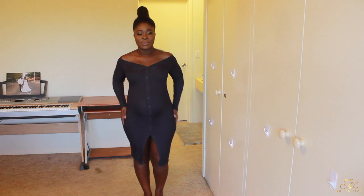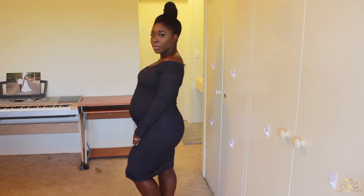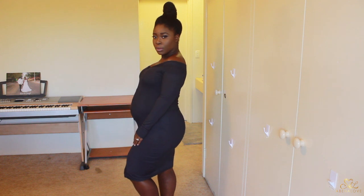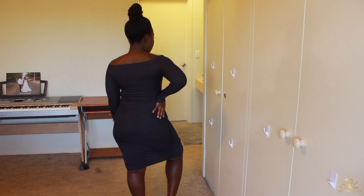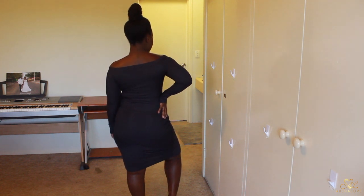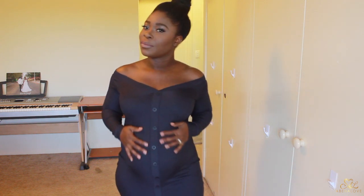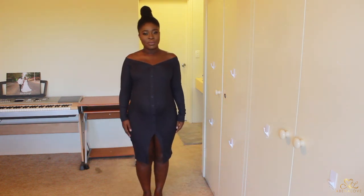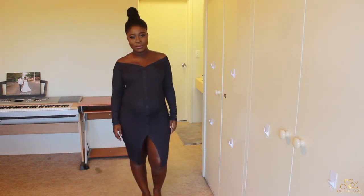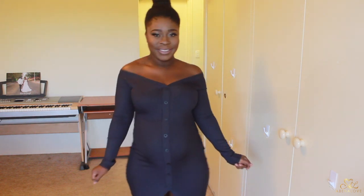The last off-the-shoulder dress I have is this really beautiful gunmetal gray color. I love the fabric — it feels so nice against the skin. I love the long sleeves, the way the neckline is cut with a slight V, and the buttons in the middle don't open so you don't have the issue of it popping open while walking. The one thing I'd change is I'll probably sew the split in the middle a little bit because it's a little high for my liking.